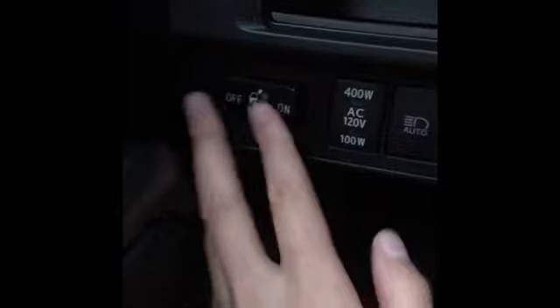This opens the window in the back. There's a backlight, and here are your high beams. This right here is your automatic high beams.